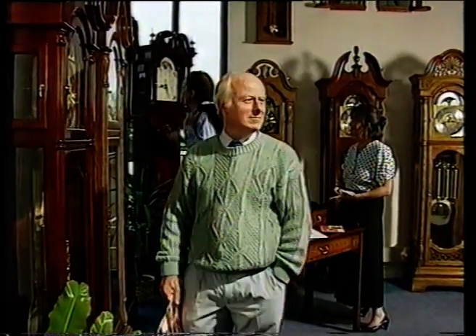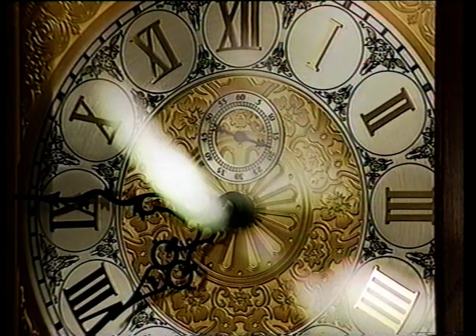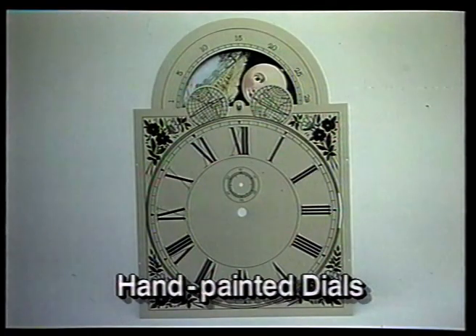What about the clock face? All our dials are made from the finest materials — brass, silver, and metal. To further enhance your creation, we can also provide you with a hand-painted dial in any one of a myriad of styles.